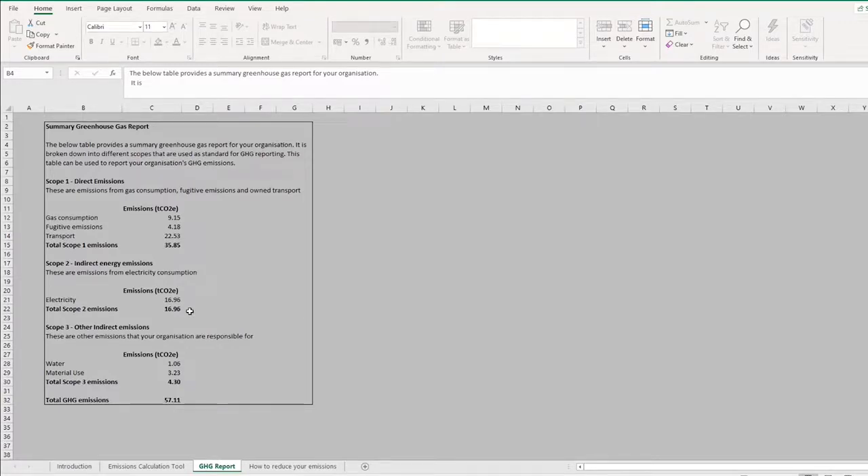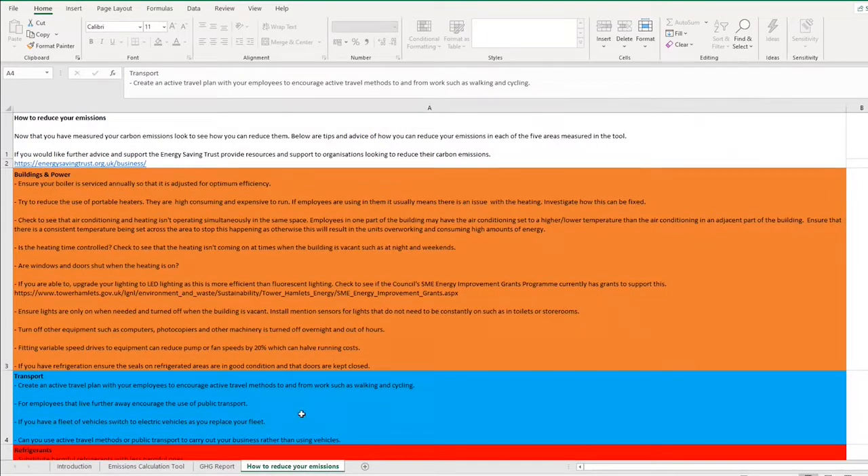So we've recorded and reported our emissions — now we need to do something about them. On this final tab we've put some tips and pointers on low-hanging fruit: things that might have a big impact quite quickly. These are split into no cost, low cost, and some that require more investment for the longer term once you've exhausted the other options. The advice follows the same colour coding and section structure as the rest of the tool.